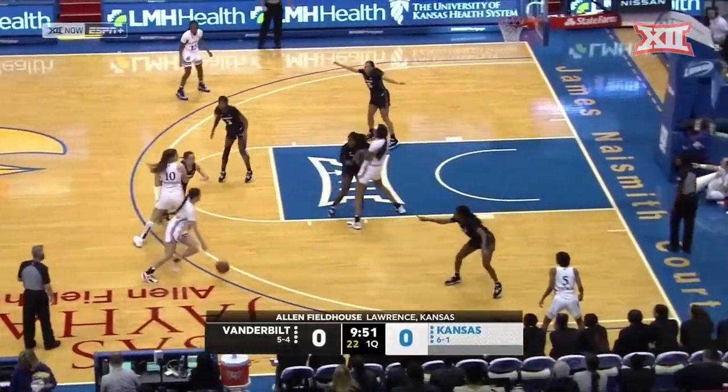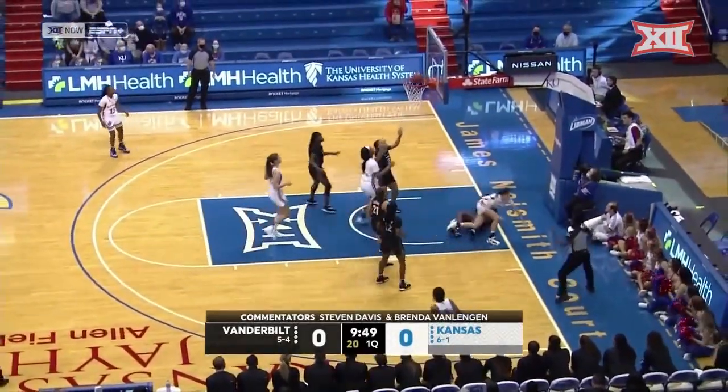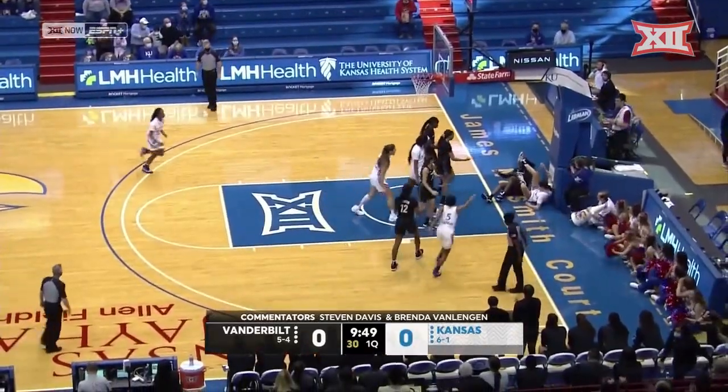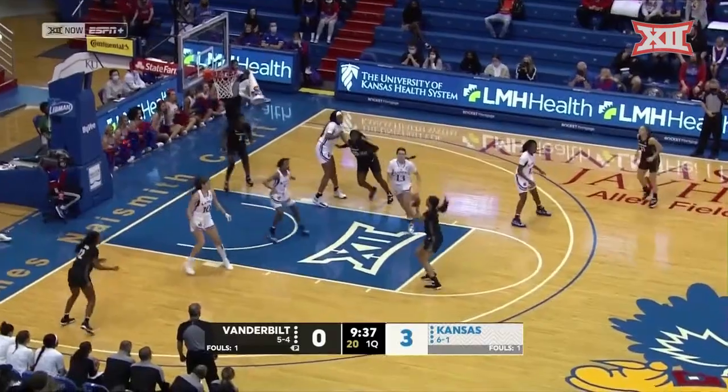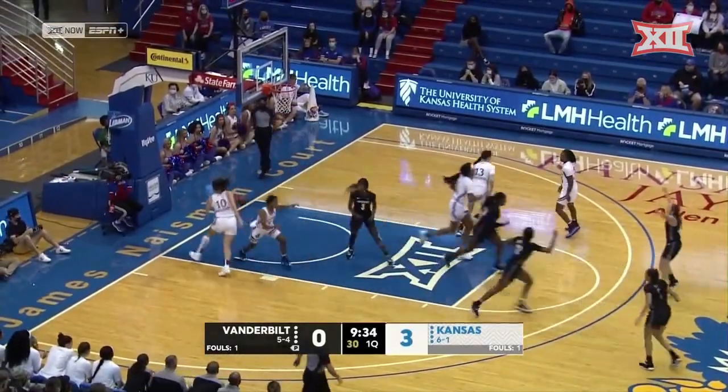It's a zone defensive look from the Commodores. You're going to see that zone — that 2-3 zone. And that's a big call. They open up the court and watch for Kansas for some switching screens.